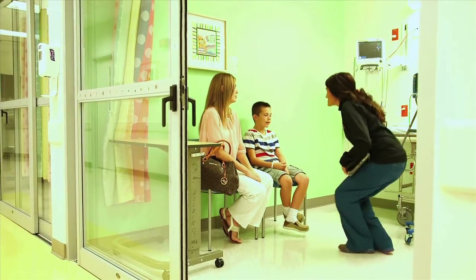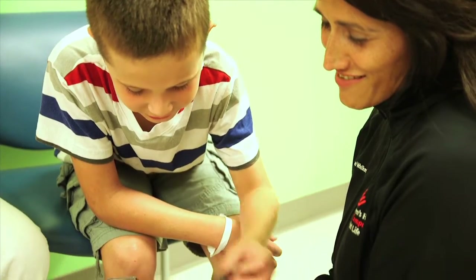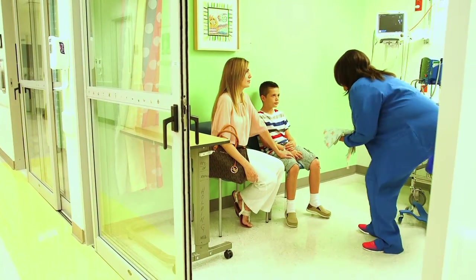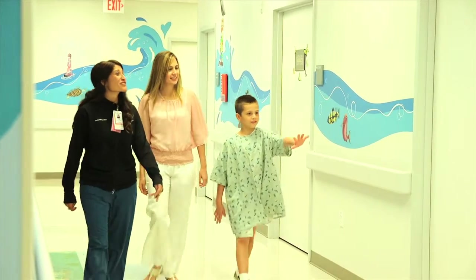Depending on the type of scan, some kids can watch a movie. You can choose one from our collection or bring one from home. The tech will give you special movie goggles to wear. You may be asked to change into a hospital gown and remove all hair clips and jewelry before your picture can be taken.